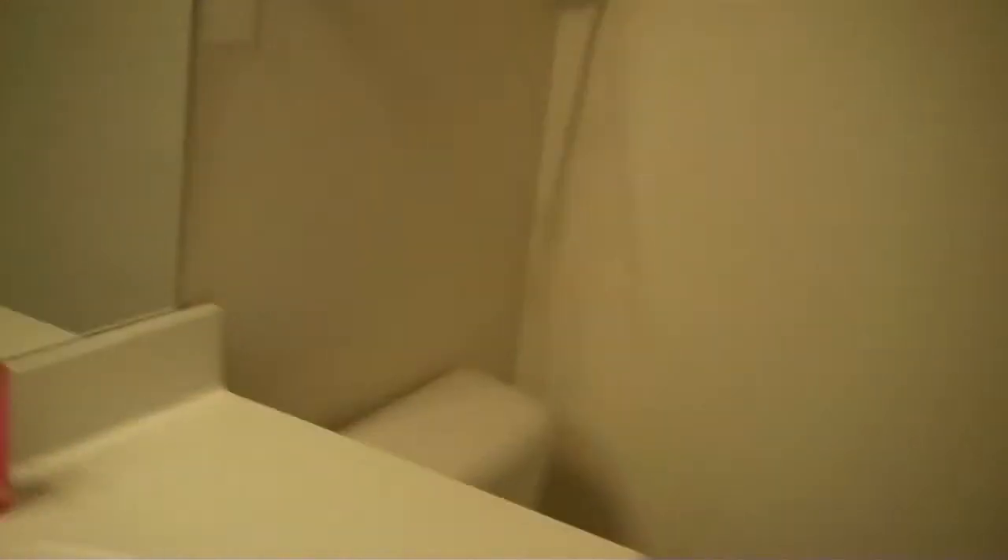And here is the master — nice windows, good light, plenty of space even for bulky furniture. There's another angle showing all the space. And the master bathroom with a stand-up shower and a huge walk-in closet.